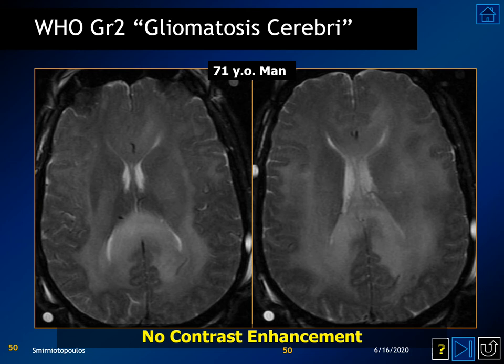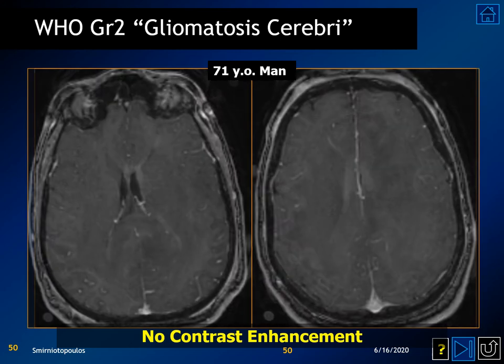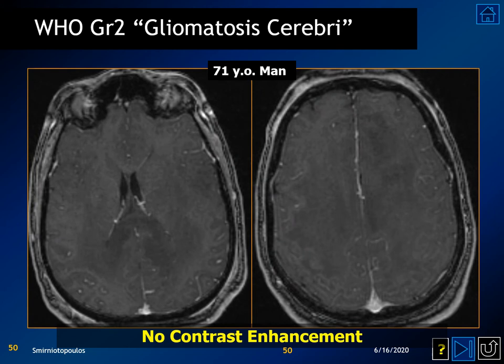This is an example of a grade 2 diffuse glioma involving both cerebral hemispheres — in the old days called gliomatosis cerebri. In this 79-year-old patient, the ventricles are small and the sulci are compressed because of diffuse expansion of the brain. When contrast material is given, there is no change in signal intensity, confirming this is a diffusely infiltrating, non-enhancing grade 2 astrocytoma involving both cerebral hemispheres.